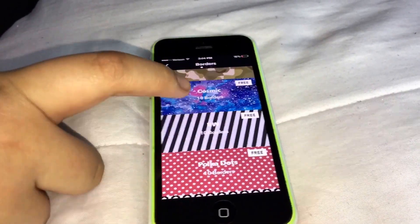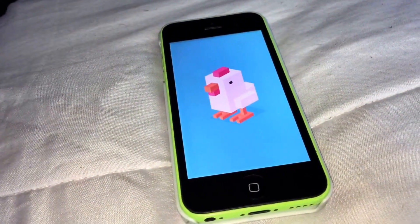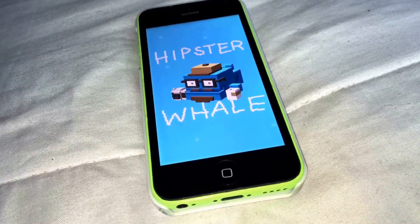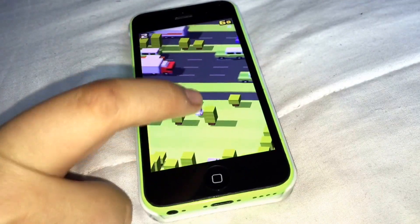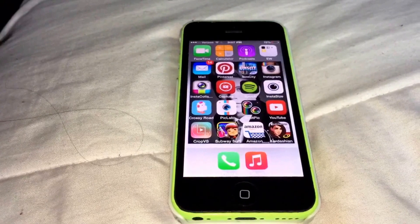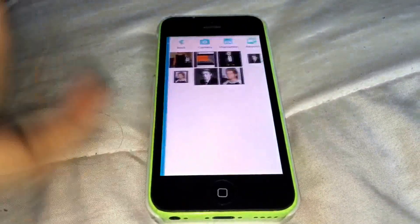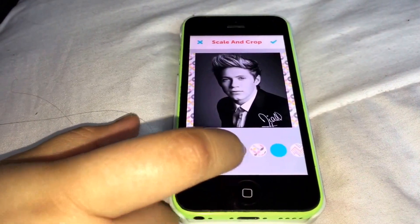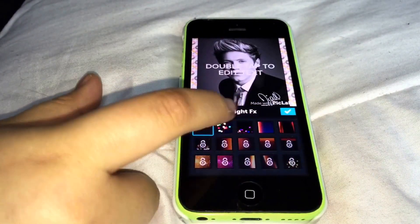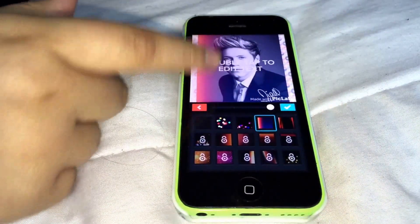That is called Crossy Road — it's a chicken game because I love chickens. If you take too long to move, a pigeon comes and kills you, and you can also get run over by a truck. The next app is called PickLab, where you can scale and crop your pictures and make a collage. So if I wanted to edit a photo, I can pick a border and add hearts or go from light to dark.